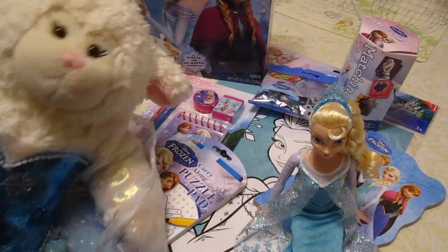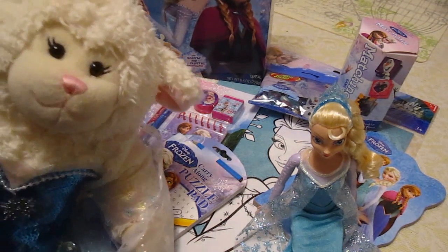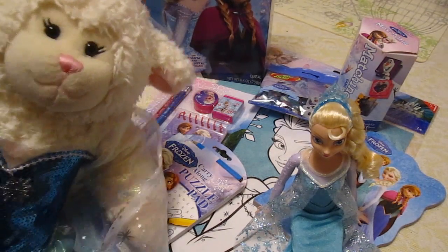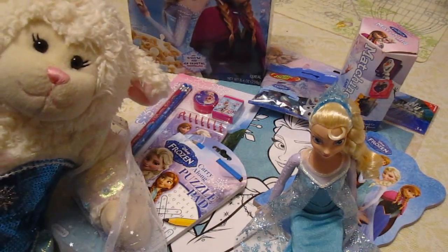Hi there everybody! Lambie here and welcome to another episode. In today's episode, I am going to be showing you my huge Frozen haul, guys. Lots of Frozen stuff. And in honor of this video, I am wearing my Elsa dress that my mom's friend made for me for my birthday last year.